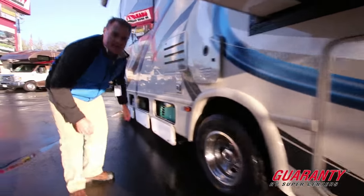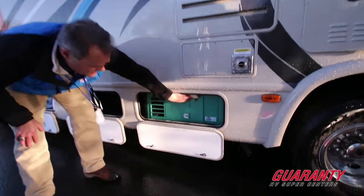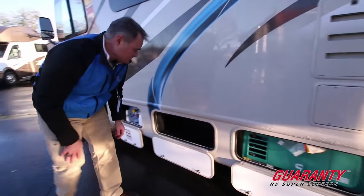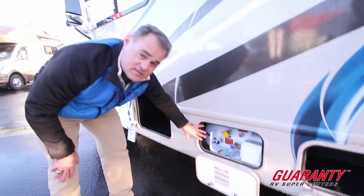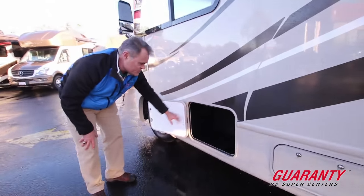Coming out on the other side of the slide, we have a Cummins 4,000-watt deep gas generator. There's additional storage here, your propane bottle here, and additional storage here as well.